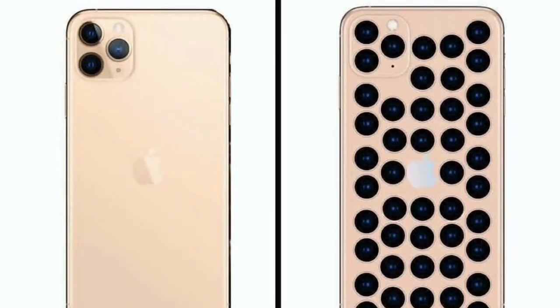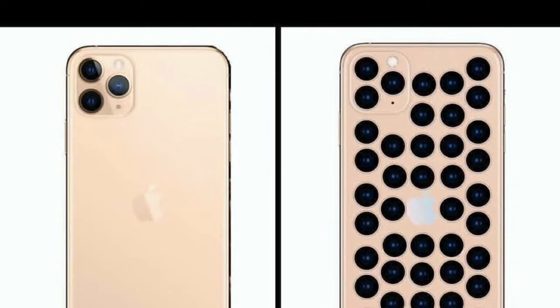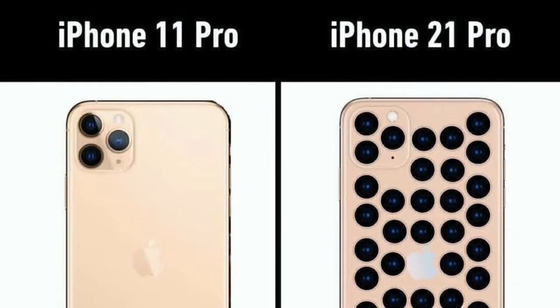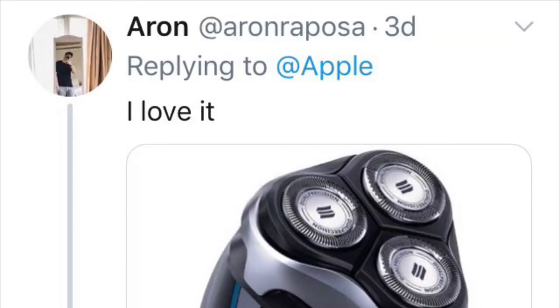Not so much a comparison as it is potentially the truth. This is the iPhone 11 Pro compared to the iPhone 21 Pro, ten years down the line from now. This pic may trigger you — that it did, Libban, that it did.